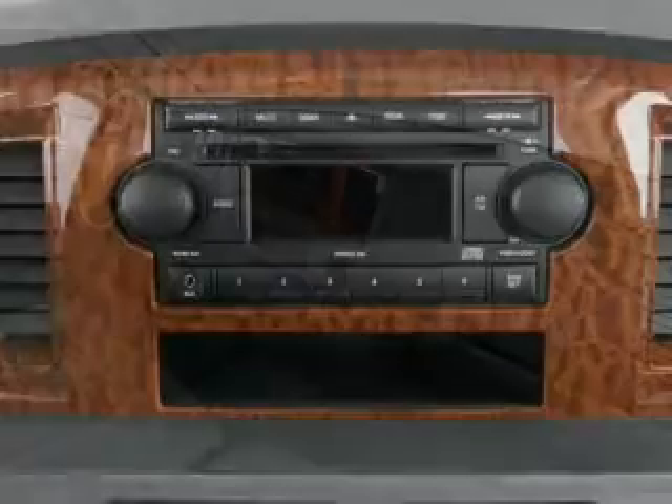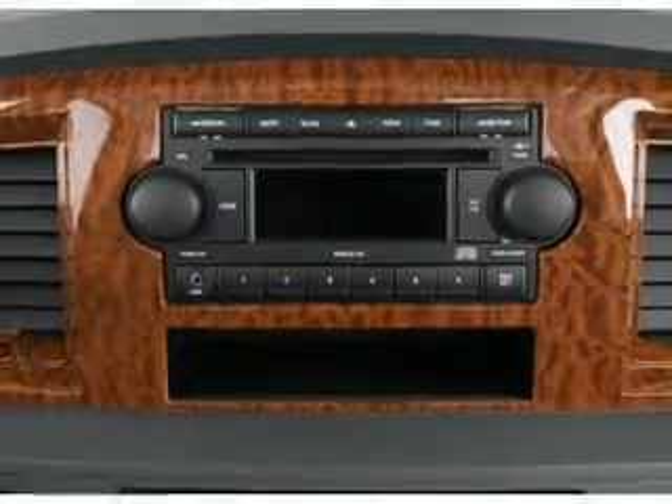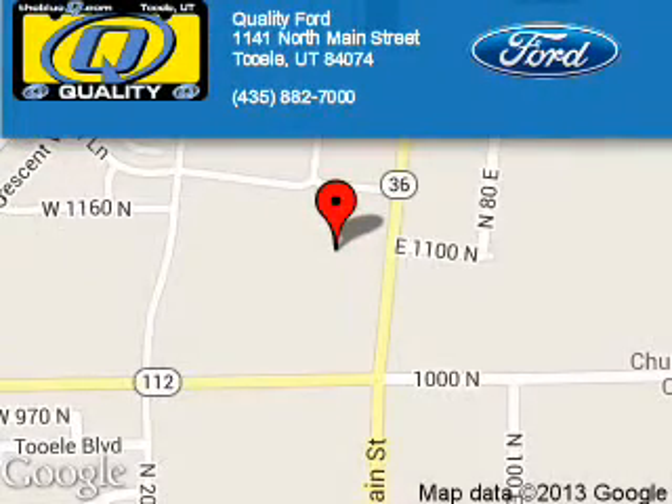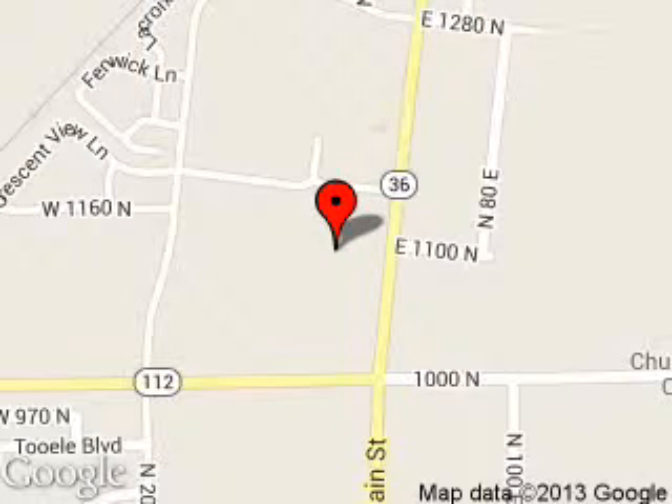Let us put you in the driver's seat today. Call or click to contact us. Quality Ford is dedicated to doing everything possible to ensure that the experience you have selecting your next vehicle is a pleasant one. We are located at 1141 North Main Street, Tooele, Utah 84074.